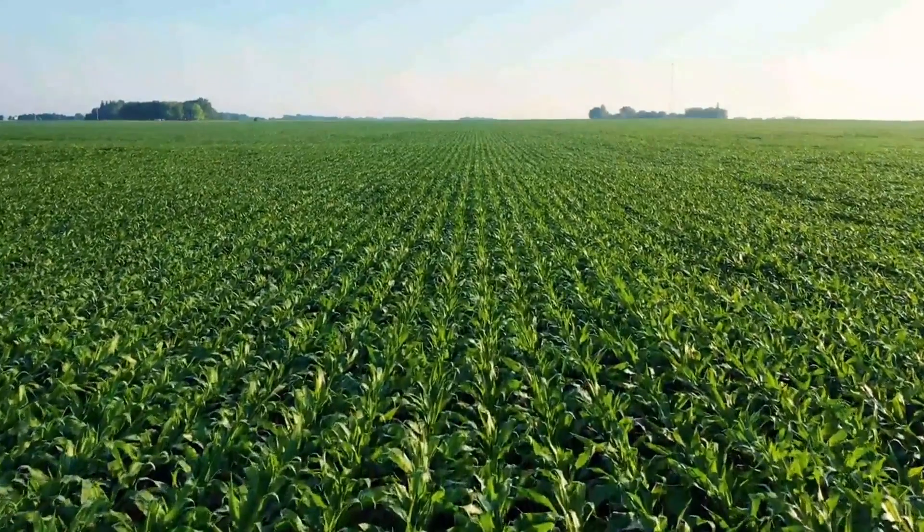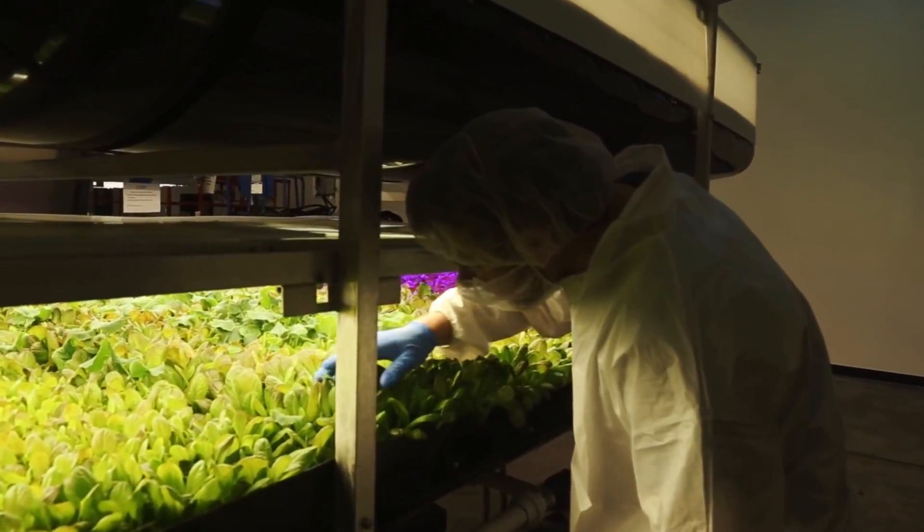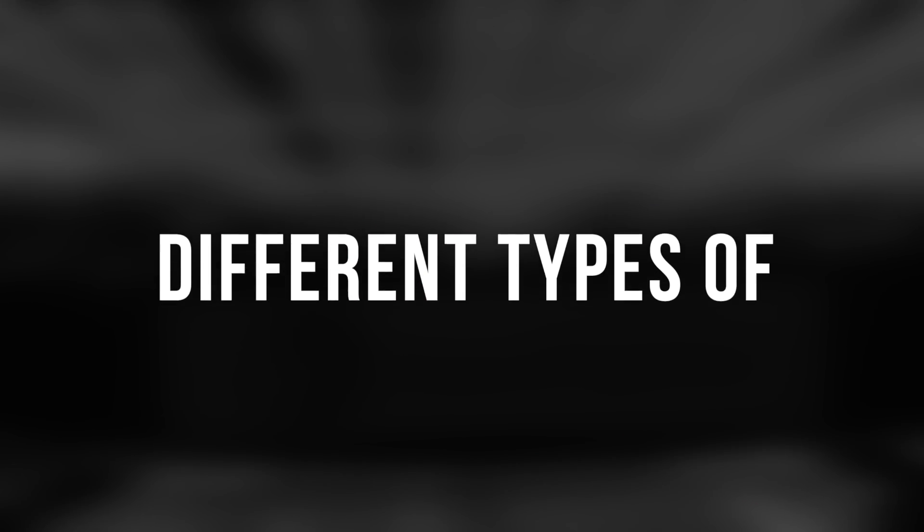A number of companies have created a plug and play system where farmers can buy the scalable vertical farm infrastructure and begin planting immediately. Let's have a look at the three different types of vertical farming systems.